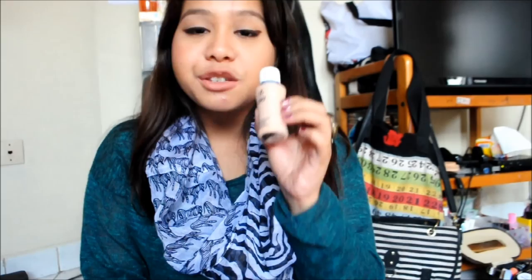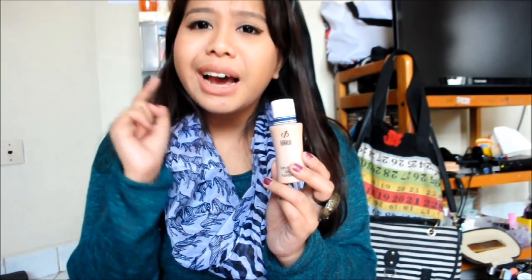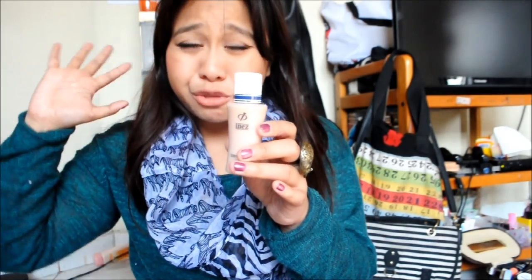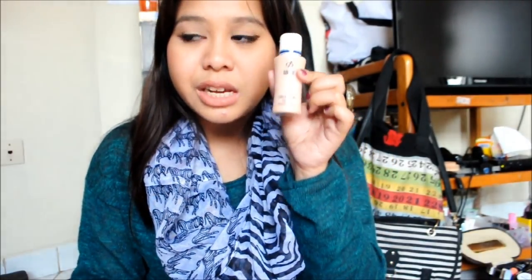Moving on — this is the Inez Satin Smooth Liquid Foundation. I've heard a lot of hype about it: good coverage, natural finish, lightweight. But the problem I had is that it's really hard to blend and it sets so quickly. Even with a damp sponge it dried fast. If you guys know how to work with this one — whether to use fingers or a brush — please leave a comment below. I want this to work because I've heard great reviews.